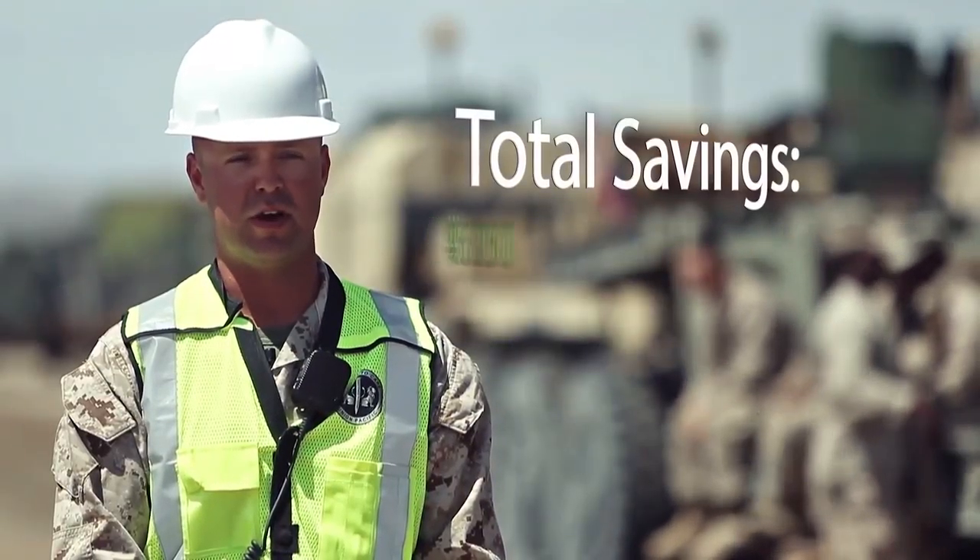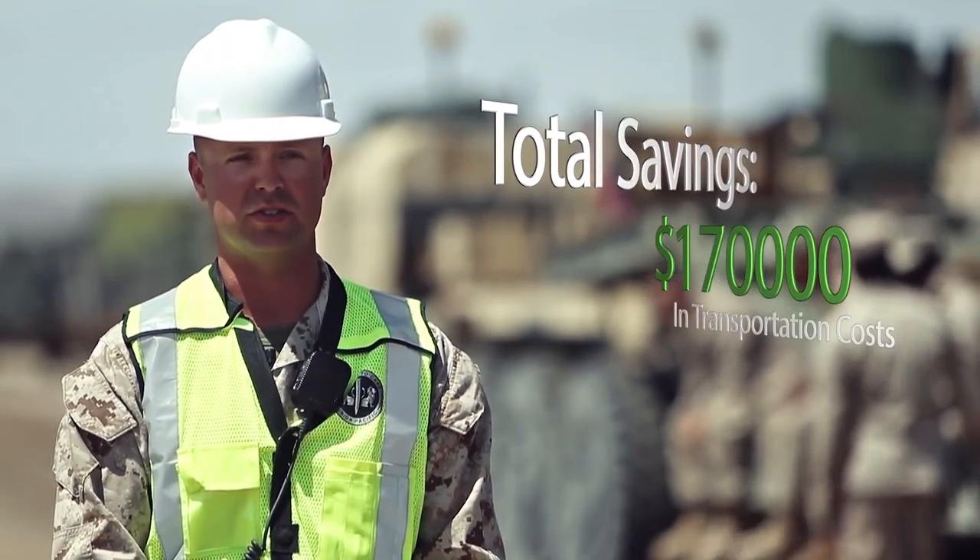Normally we would go back by tractor-trailer, but what we've done here today is save TUMF approximately $170,000 in transportation costs.